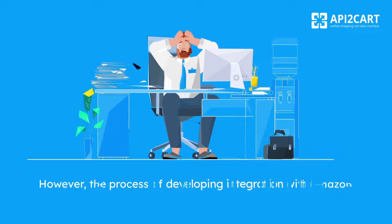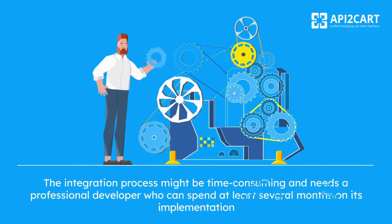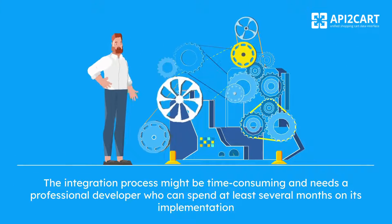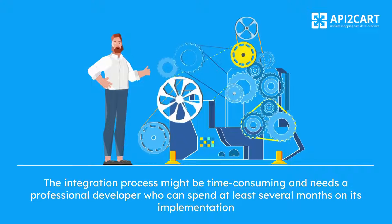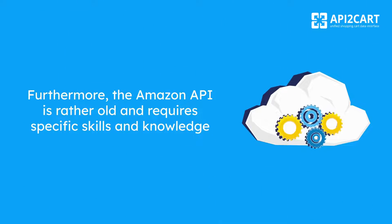However, the process of developing integration with Amazon Marketplace API is not so easy. The integration process might be time-consuming and needs a professional developer who can spend at least several months on its implementation. Furthermore, the Amazon API is rather old and requires specific skills and knowledge.